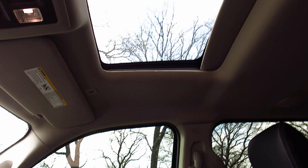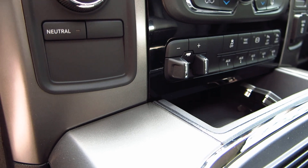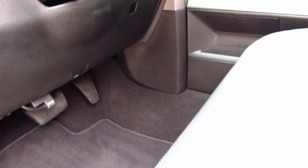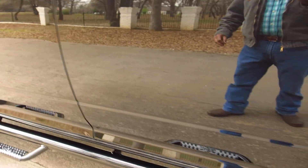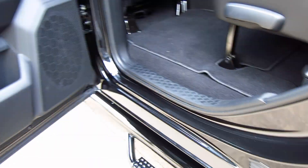It's got a power sunroof, trailer controls that are from the factory, it is four-wheel drive, and it's keyless operation. Just a gorgeous truck. It looks black — it's like a black metallic, and in the sunlight it kind of has a sparkle to it.